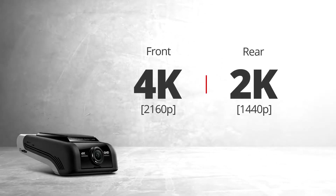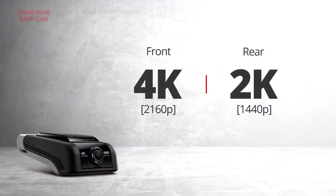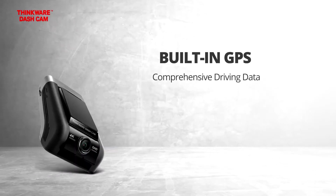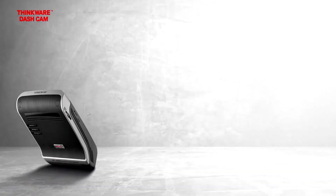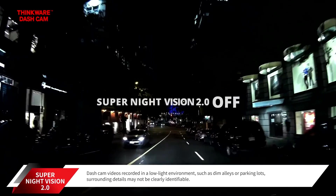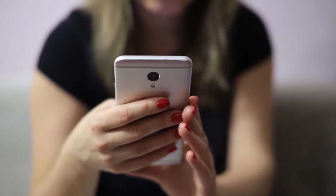The front camera records in sharp 4K video resolution through its 150-degree lens, while the additional rear camera records in crisp 2K resolution. It also comes with built-in GPS and Wi-Fi connectivity for location, speed data, and camera alerts. Thanks to enhanced night vision, the camera can record in the dark without any problems.